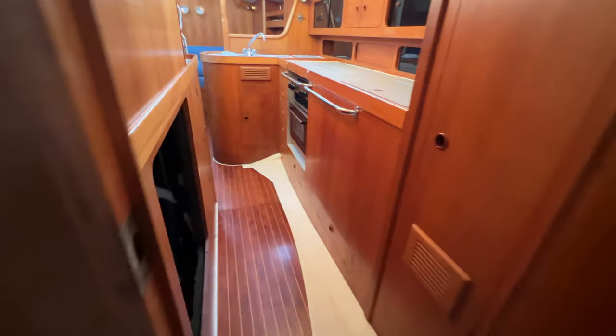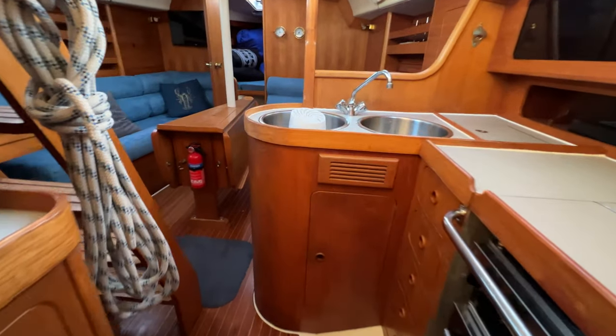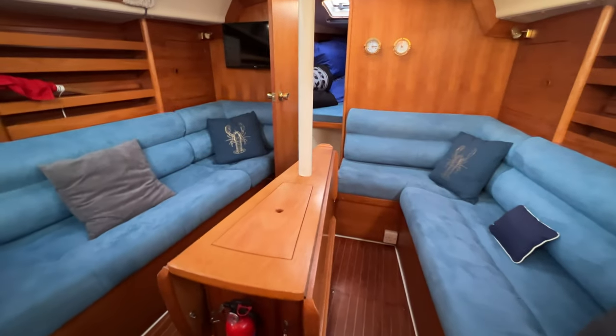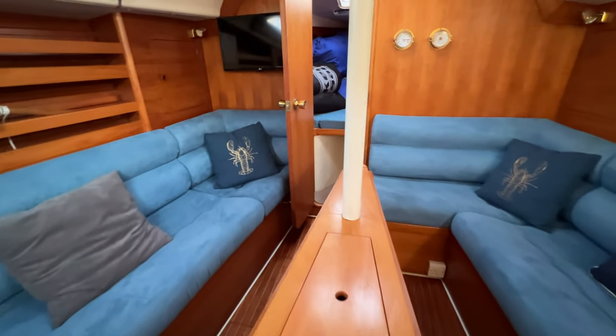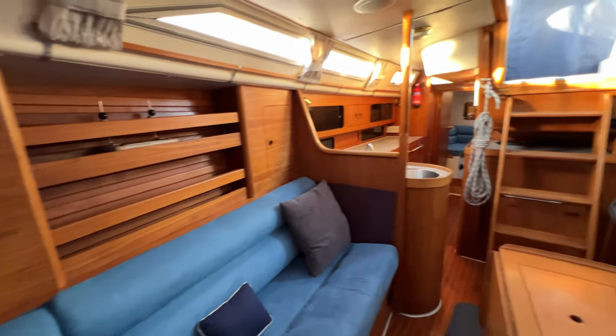This has been Tim from Boatshed Dot Brokers, taking you for quite a long tour around the interior of this really lovely Moody 35. If you'd like any more information just go to www.boatshedbrighton.com where you'll find lots more pictures, videos and virtual reality. Thanks for watching and have a great day.